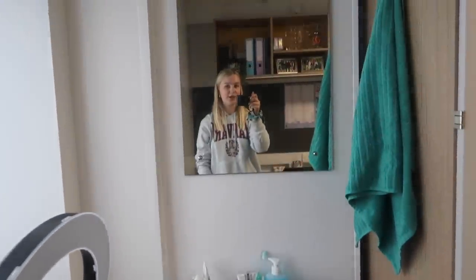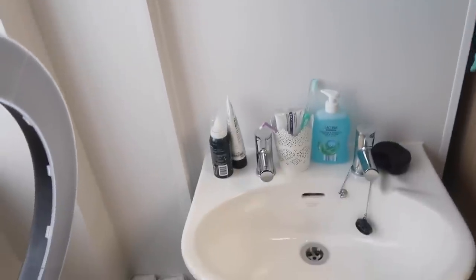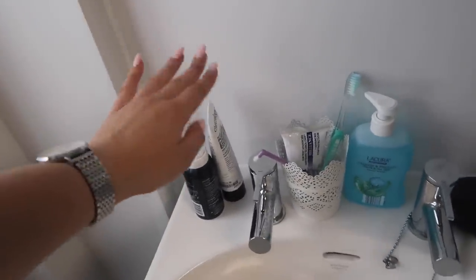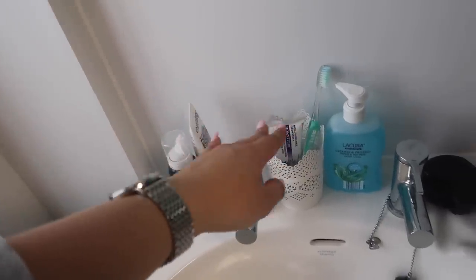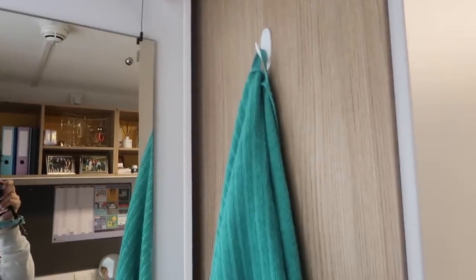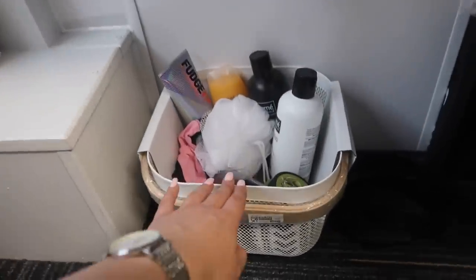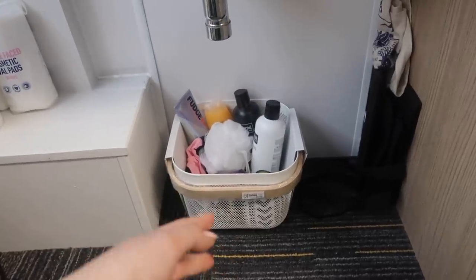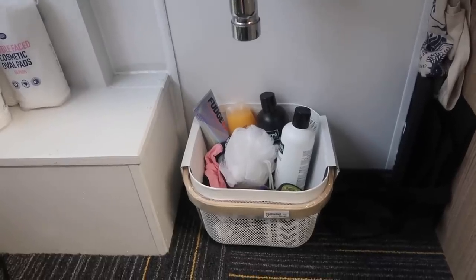On the sink I just have my piercing cleaner spray, a face wash, obviously toothbrush, toothpaste, soap, my retainer, and then I've stuck another command hook here and just hung a hand towel which is actually so useful. Beneath that I just have this little basket of stuff - that has things like shampoo, conditioner, body scrub, things like that.